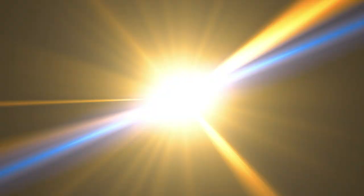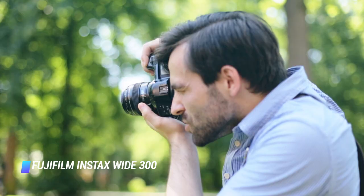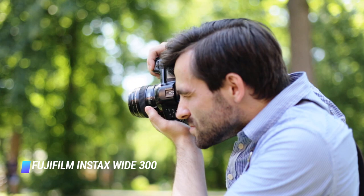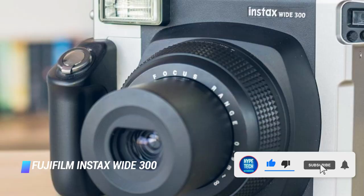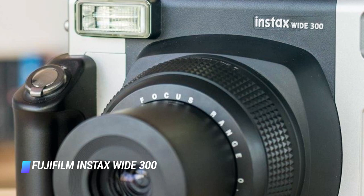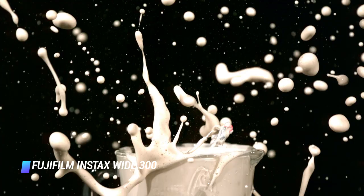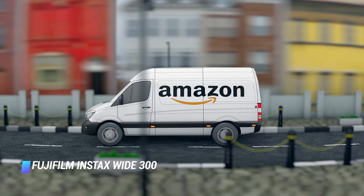Coming in at number 5: Fujifilm Instax Wide 300. Another offering from Fujifilm, this option prints some of the best photos out of any film camera out there. That's thanks to the larger format of its prints — the Instax Wide 300 produces photos that are 3.4x4.3 inches, as opposed to the usual small square prints of most other instant film cameras. Tester Scott Simone brought his Instax Wide 300 on a trip to Italy and Ireland. He said it was perfect for taking landscape photos. His prints came out clear and he loves the throwback retro feel. Replacement film is easy to come by — also available on Amazon for as little as 75 cents per shot.